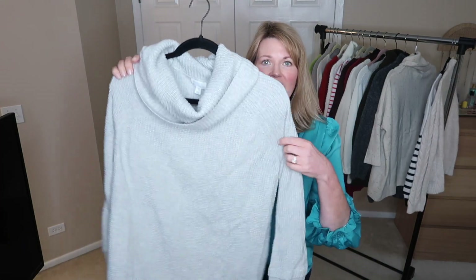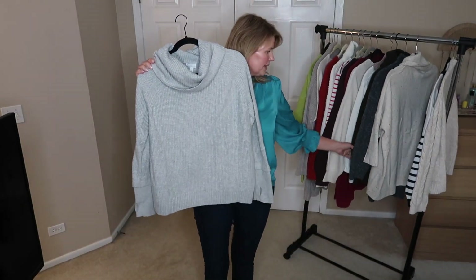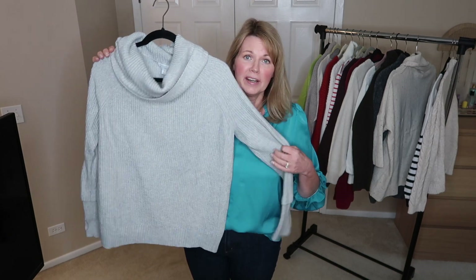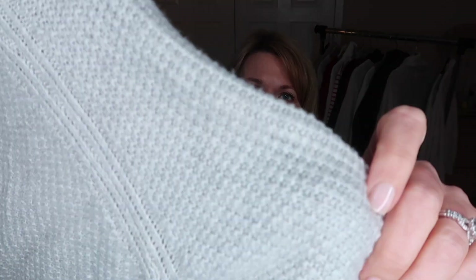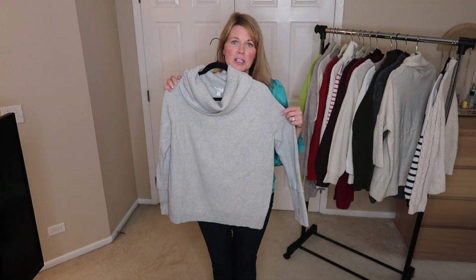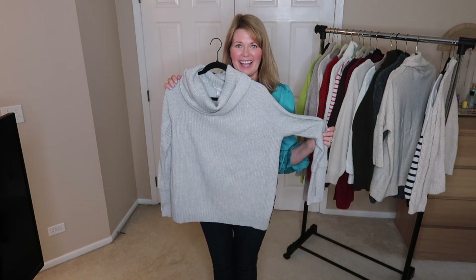This is another Market and Spruce sweater — the same exact sweater as the olive one. Stitch Fix will do that sometimes: if you purchase a piece they have other colors in, they'll send it in another box. Because I liked that olive one so much, I decided to keep this kind of oatmeal — or taupey oatmeal — colored one as well. I like it just as much as the olive one; it's just a really nice sweater, so I'm definitely hanging on to this.